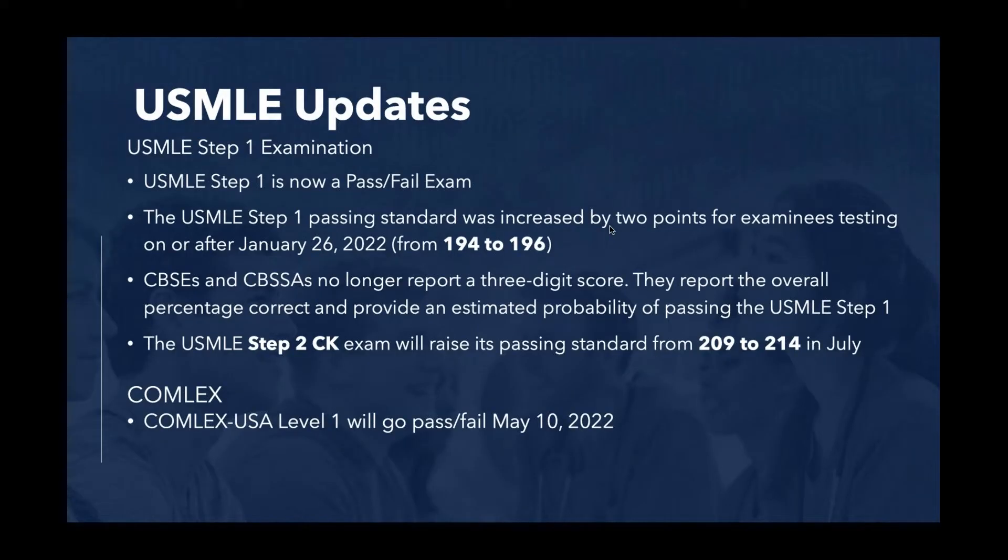As you know, the USMLE now has some updates. USMLE Step 1 is now a pass-fail exam. The USMLE Step 1 passing standard has also increased — testing on or after January 22nd, the score is two points more, so instead of 194, it's a 196. If you took your exam prior to that date, your score will be reported. But if you take it after January 26th, you will get a pass-fail score, and the passing score has gone up by two points.